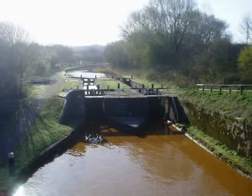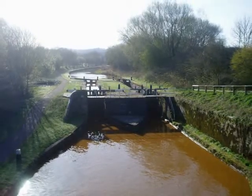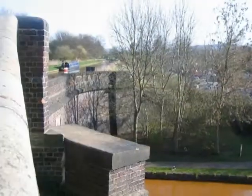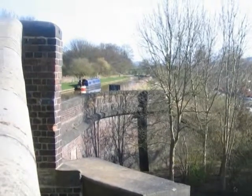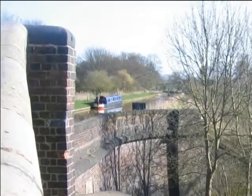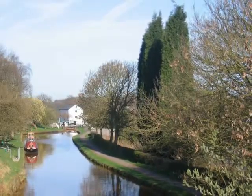These are the bottom locks of the Red Bull flight. They're on the Trent and Mersey and we'll be coming down them in 11 days. A short distance after the junction is Pool Lock Aqueduct. This is where the canal crosses over the top of the Trent and Mersey. This is looking back up the Trent and Mersey from the aqueduct.